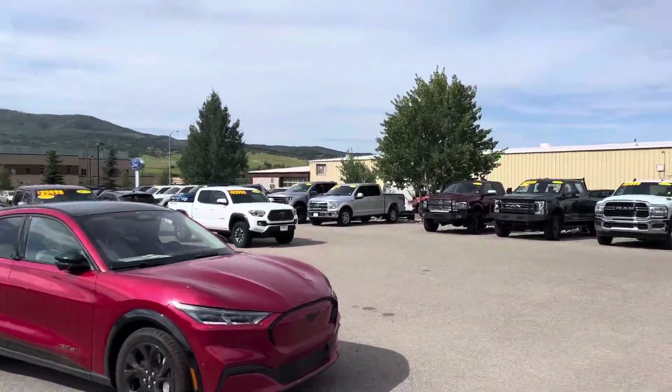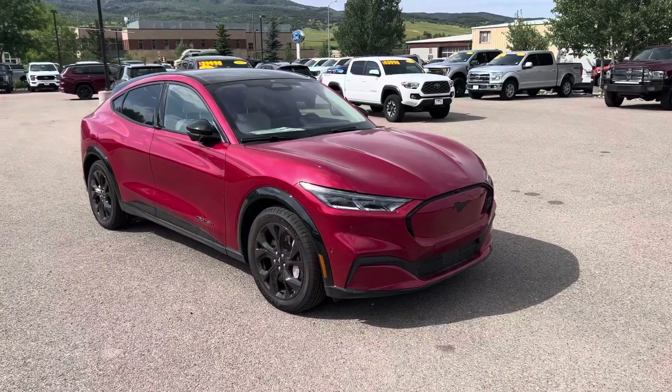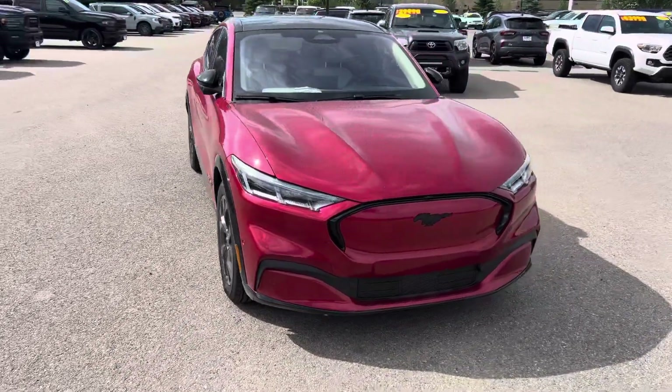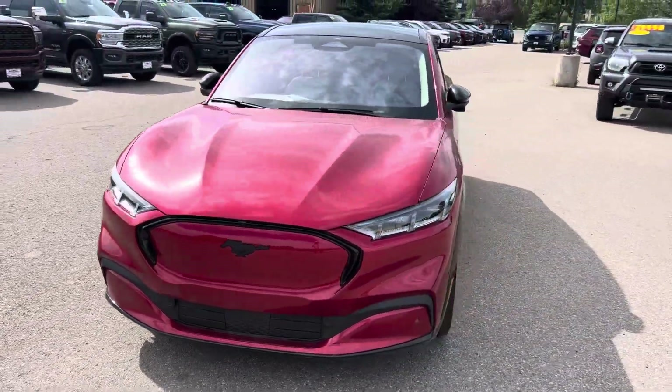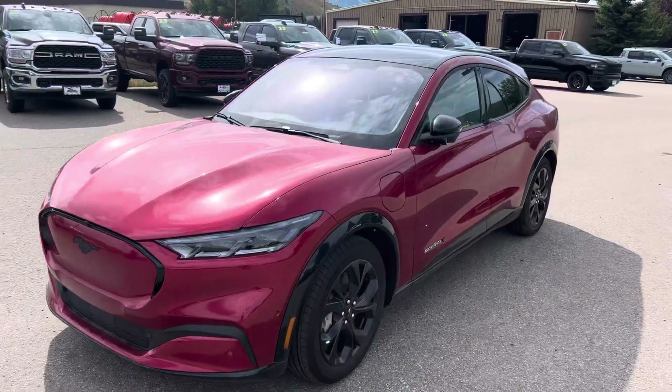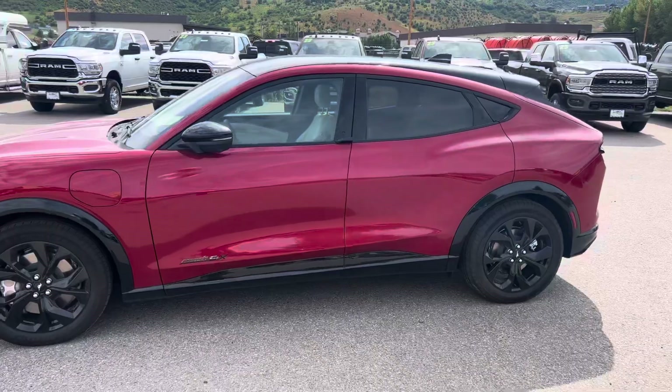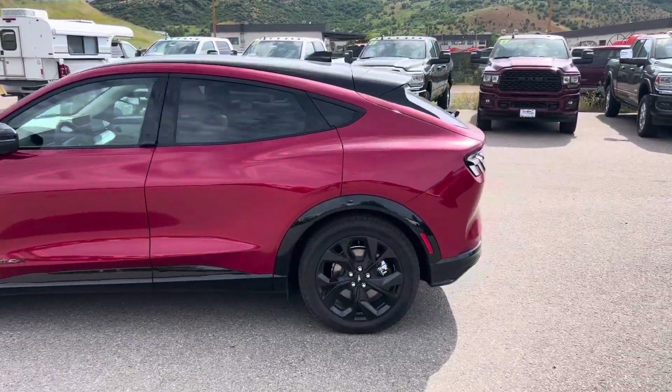I want to share with you today this 2023 Ford Mustang Mach-E. Guys, I think this is going to be my new dream car. Look at how cool it is, first of all. Super handsome styling. This is an all-electric, all-wheel-drive vehicle, and they are replete with amenities. So check it out.